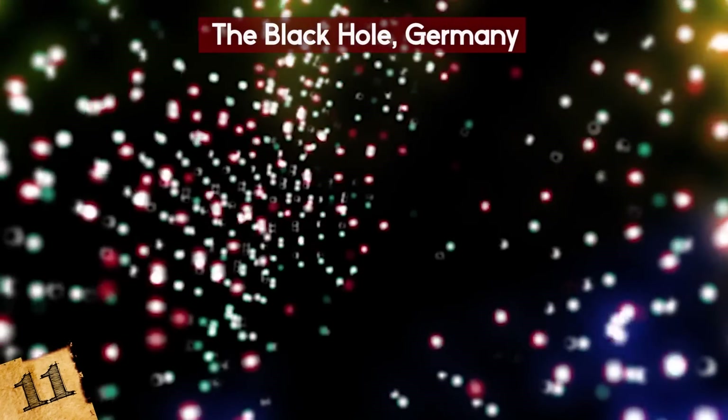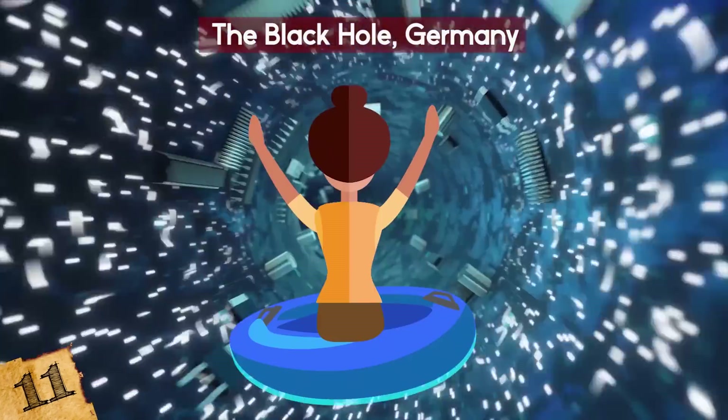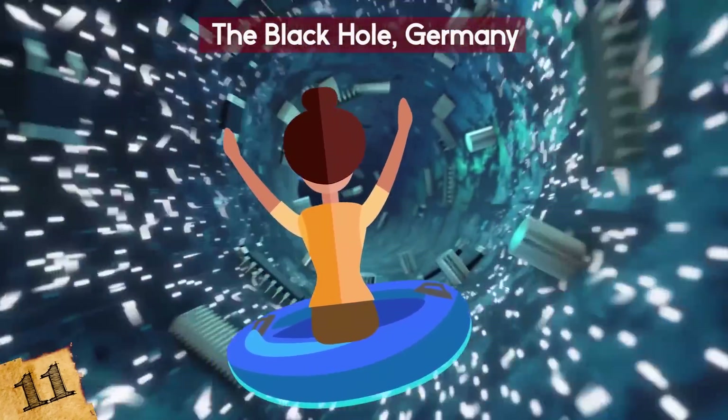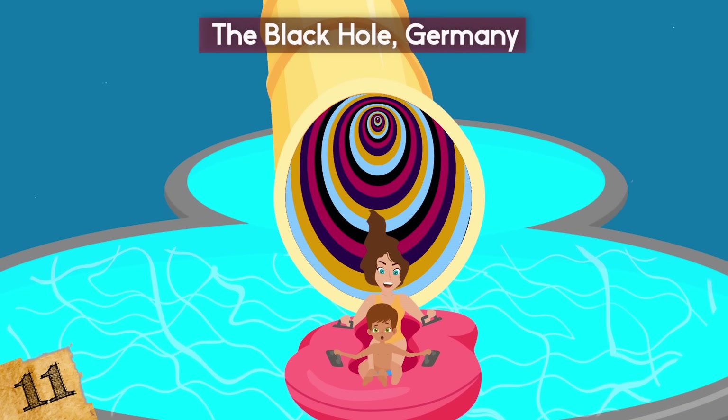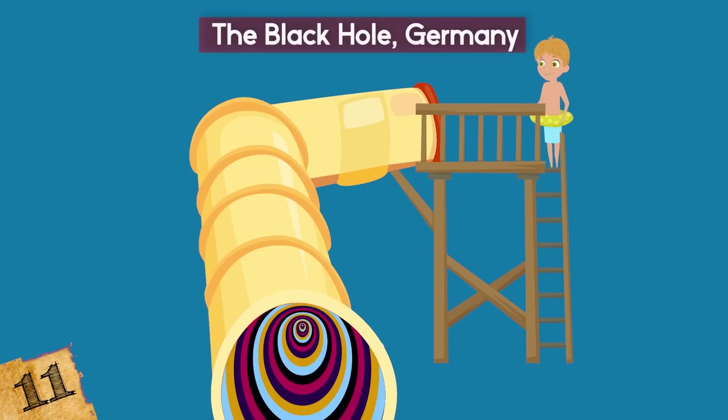The rings of red, green, and blue lights soon start whizzing past, giving riders the sensation that they're speeding through a wormhole. By the time you reach the end and are back out in the light, your senses have been taken through their paces, and you'll be sure to race back up to the top to try it out again.